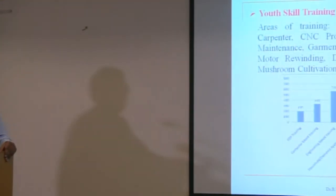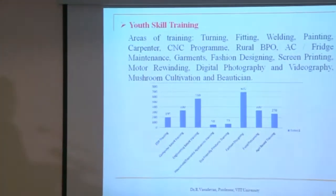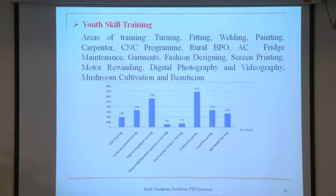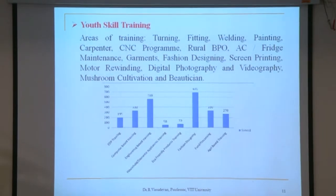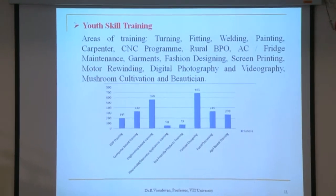We also provide technical training using the facilities available at our institution. The youth skill training covers various areas including turning, fitting, welding, painting, carpentry, CNC programming, rural BPO, AC and fridge maintenance, garments, fashion designing, screen printing, motor rewinding, digital photography and videography, and mushroom cultivation and beautification. These are some of the activities conducted in available villages.